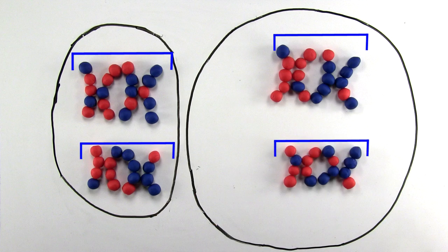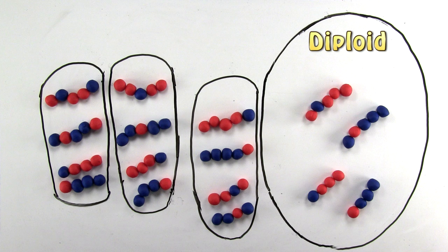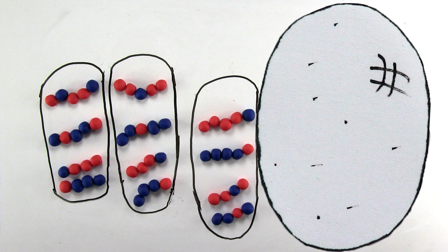As meiosis continues, the resulting eggs are genetically different from the mother and are already diploid — back to their original four single chromosomes, or two pairs of homologous single chromosomes — and the cell can go right ahead and develop into a genetically different offspring.